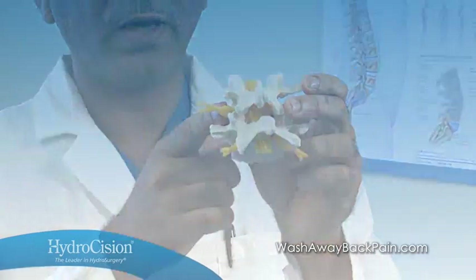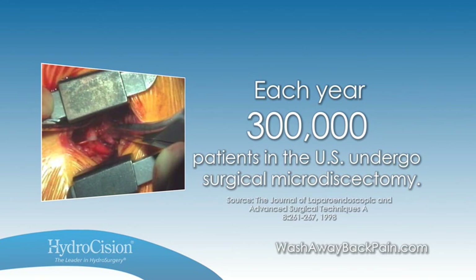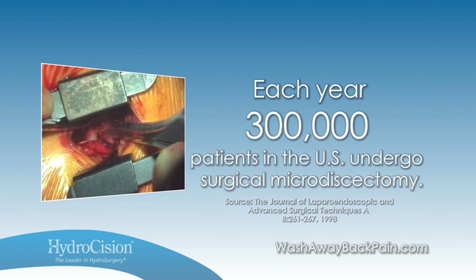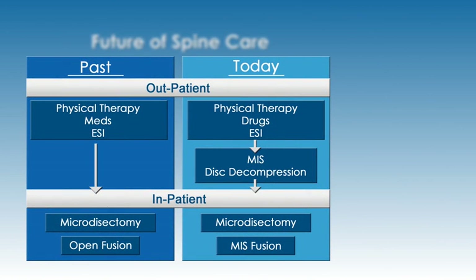In fact, every year 300,000 patients in the US undergo surgical microdiscectomy to relieve symptoms related to lumbar herniated discs. But what you may not know is that there is a proven minimally invasive procedure for patients with contained herniated discs that bridges the gap between failed conservative treatments and invasive spine surgery.